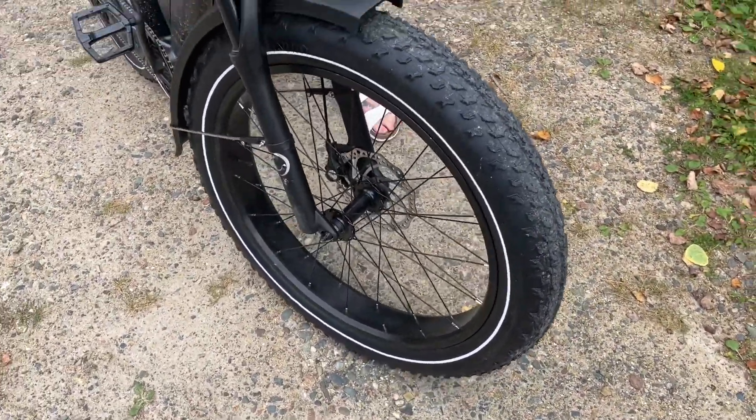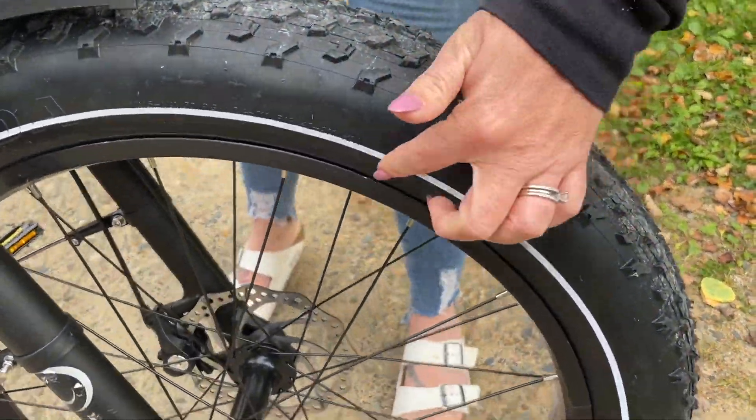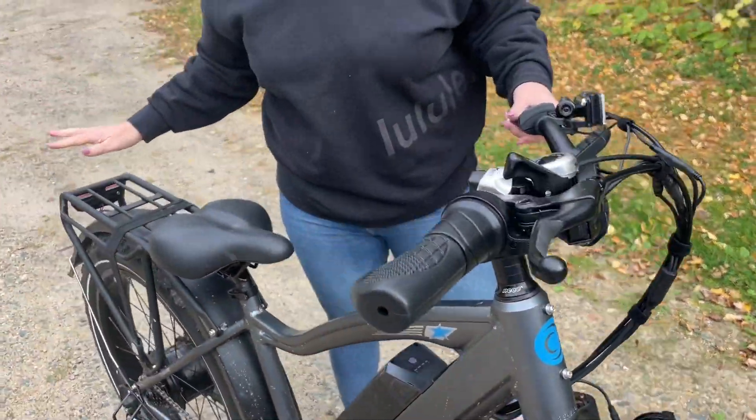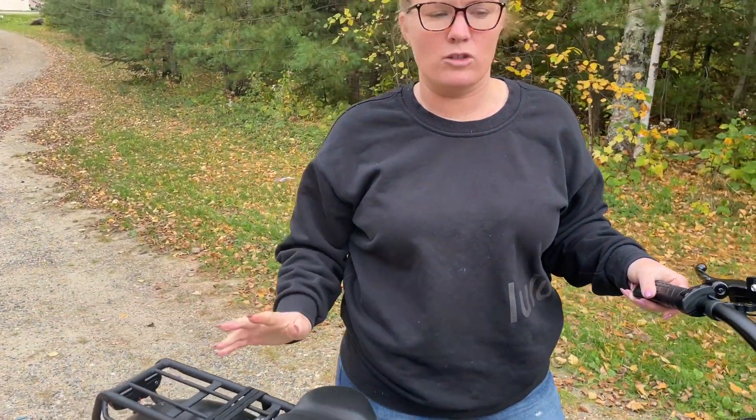As you can see on the sides of them, they have this nice big reflective stripe, which is going to be safe when you are riding at night. Great big tires work great on all terrain.